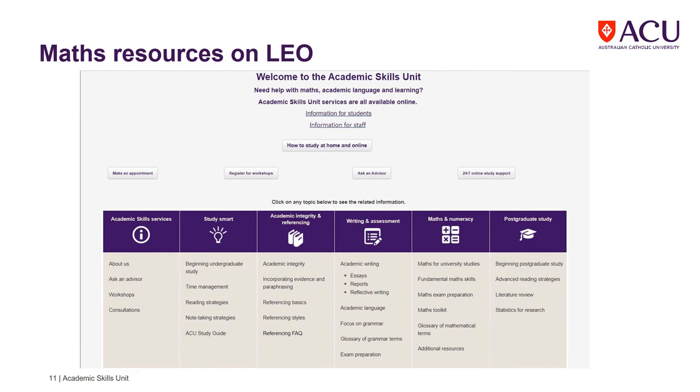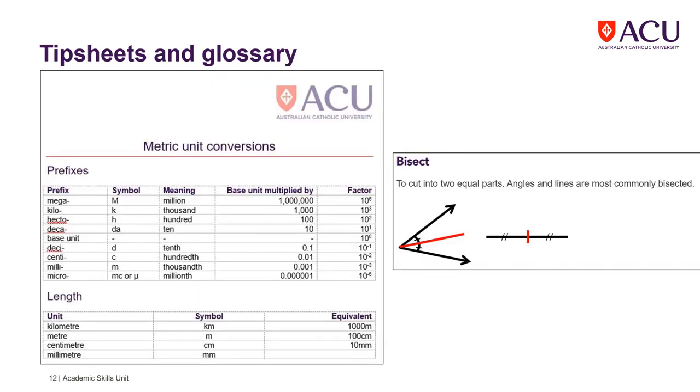Our Leo page has details of all of our workshops and contact for support. It is regularly updated with new resources. We offer these support options to assist you.